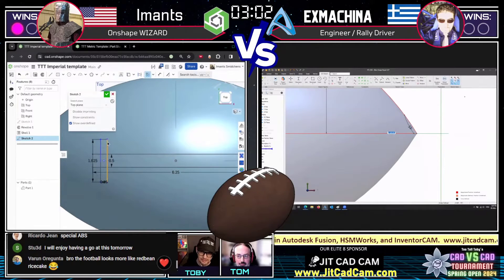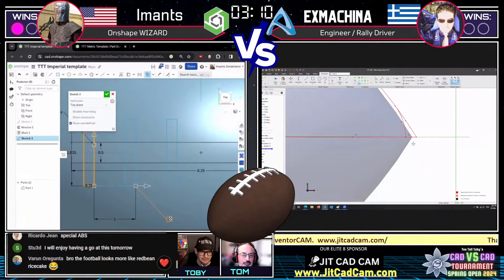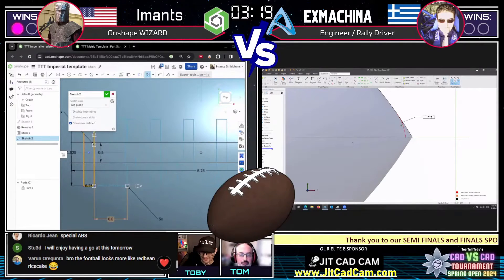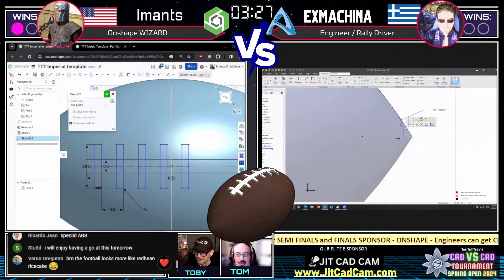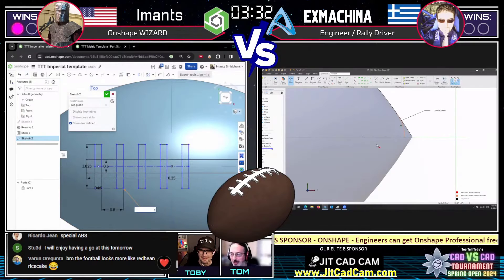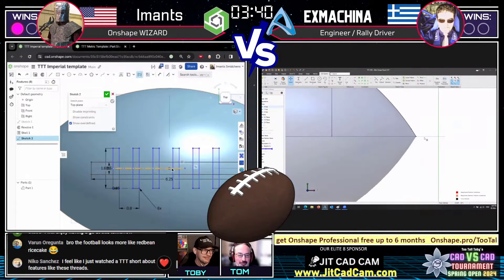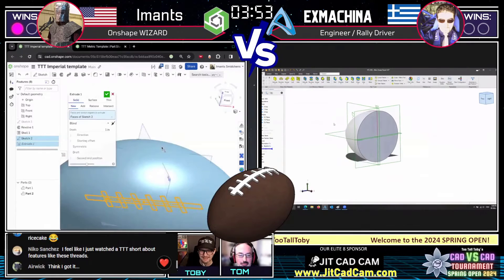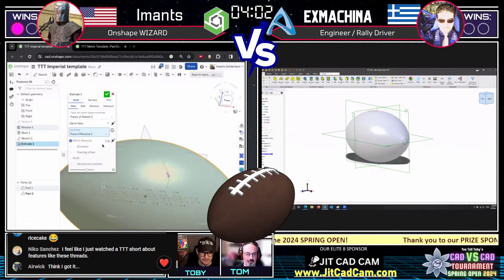I'll be very interested to see how Imanz handles these lace extrusions. The entire inside of the football is now hollow, so how is he going to manage that? Ex Machina is creating geometry that will be cut to the outside in his sketches. It looks like Imanz is using a sketch pattern — wow, interesting. A lot of my drawings have dimensions that are intentionally a bit annoying, because in the real world you get dimensions from customers and wonder why they did it this way.